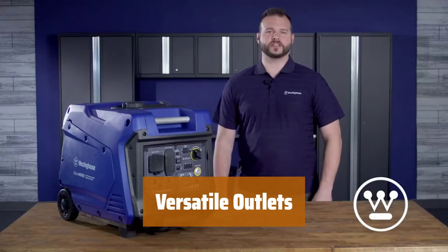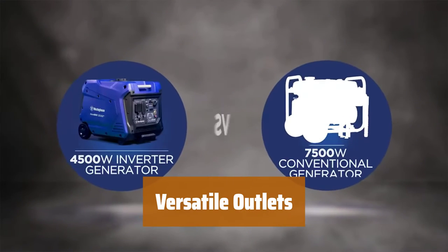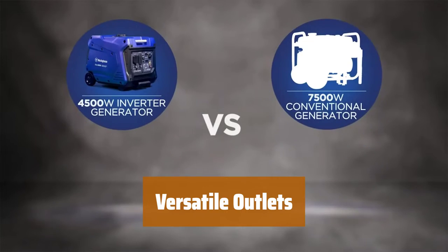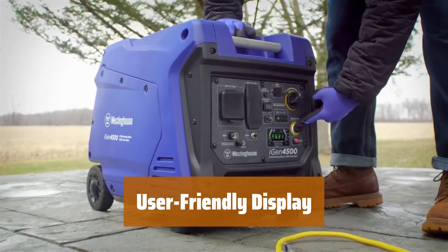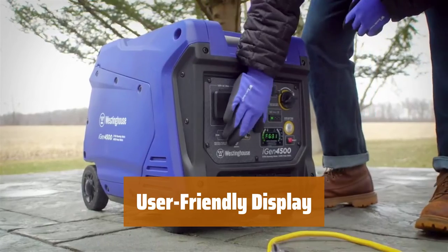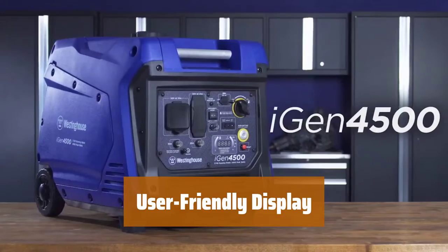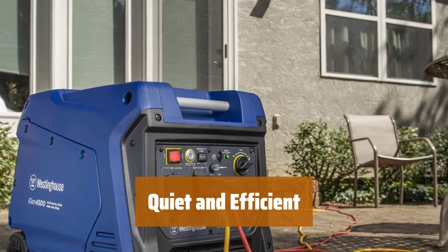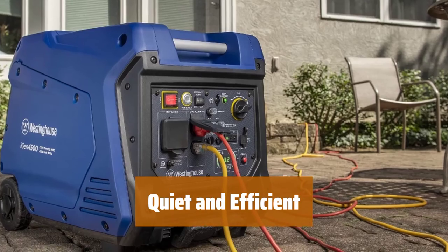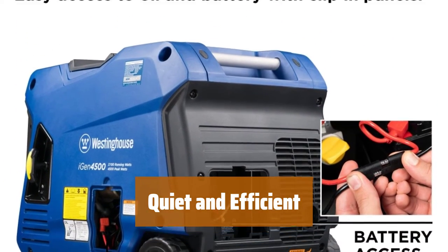Equipped with a 120V household outlet, a 30-amp RV-ready outlet, and two USB outlets, the WGen 3700 is suitable for travel trailers or home use. The LED data center provides important information like fuel level, power output, run time, voltage output, and lifetime hours for easy monitoring. Operating as low as 52 dBA and with up to 18 hours of run time on a full tank, this generator is extremely quiet and fuel efficient.